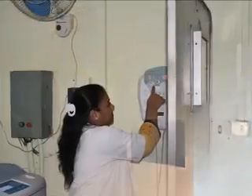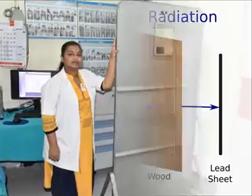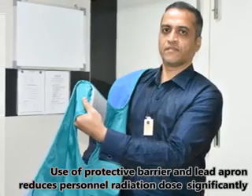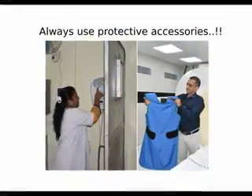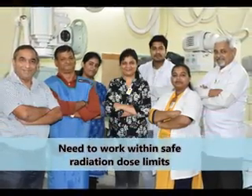Lead, a heavy metal, is used in protective barriers and in lead aprons. Unlike the human body or wood of a door, X-ray radiation cannot pass through lead. Use of a protective barrier and lead apron reduces personnel radiation dose significantly, so always ensure to make use of these safety accessories.